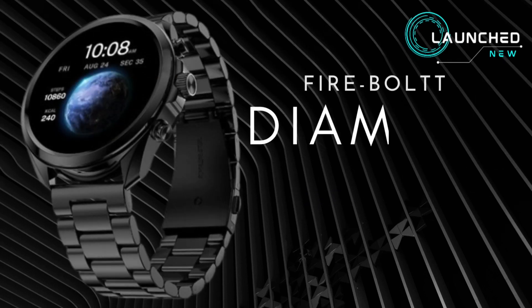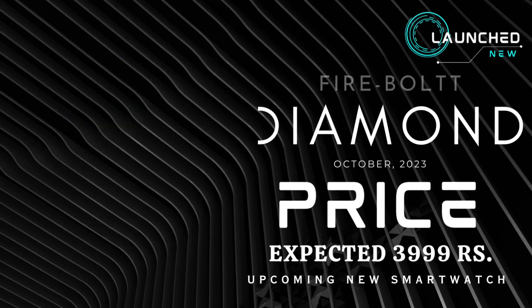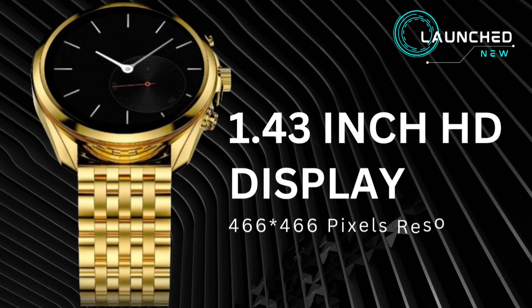Welcome to my channel. Firebolt Diamond upcoming new smartwatch in Bharat. It features a 1.43 inch HD display with 466 by 466 pixels resolution.